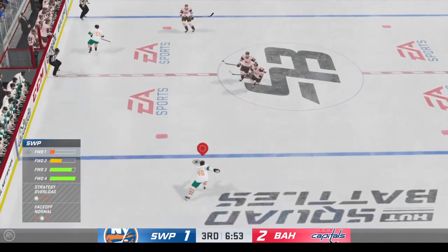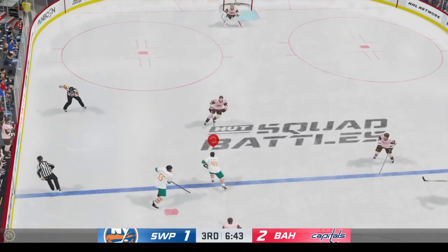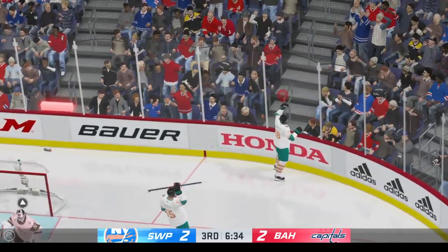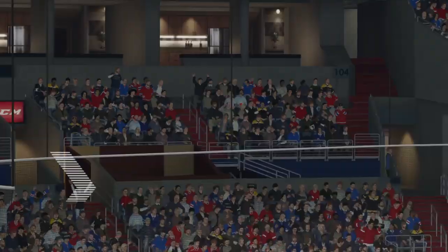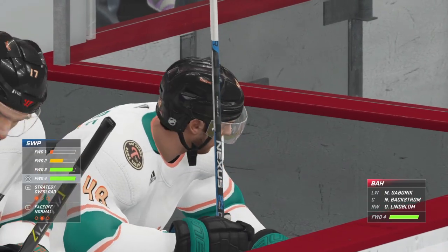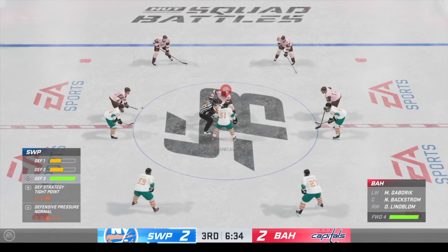And that's broken up. Carries it across the line — here's a shot. He scores! And we are all tied up late here in the third. Well, you can never quit — keep plugging away. You look for that tying goal, and they got it now.